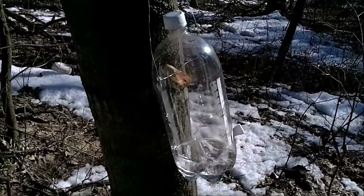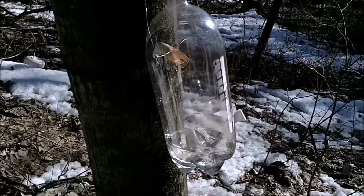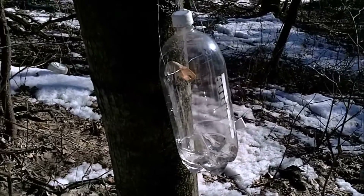All those other trees we looked at were box elder, and this is a maple. The maples still aren't running real hard yet. Those box elders started earlier than the maples.